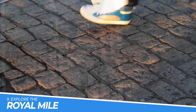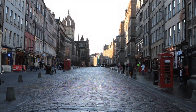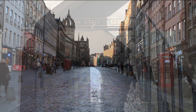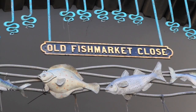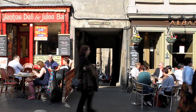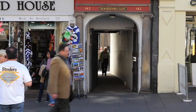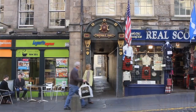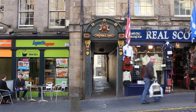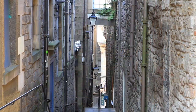Number 9: Explore the Royal Mile. Exploring the Royal Mile is a must-do activity when visiting Edinburgh. This famous street is steeped in history and lined with stunning architecture, quaint shops, and cozy restaurants. Walking down the Royal Mile allows visitors to experience the heart of Edinburgh, from the bustling crowds of tourists to the quiet and peaceful courtyards hidden away in historic buildings.